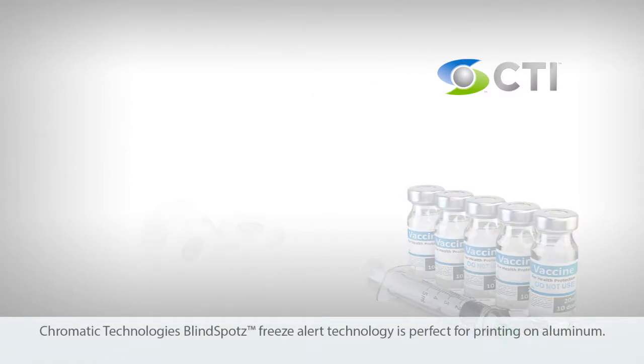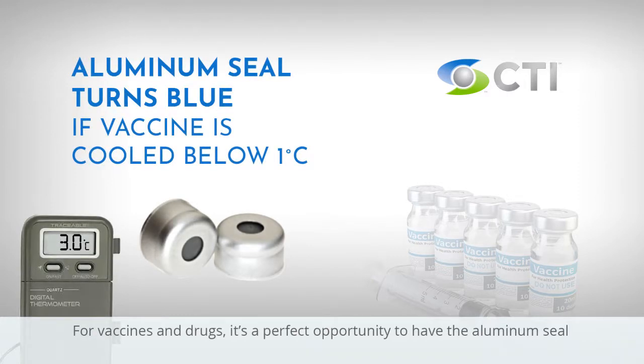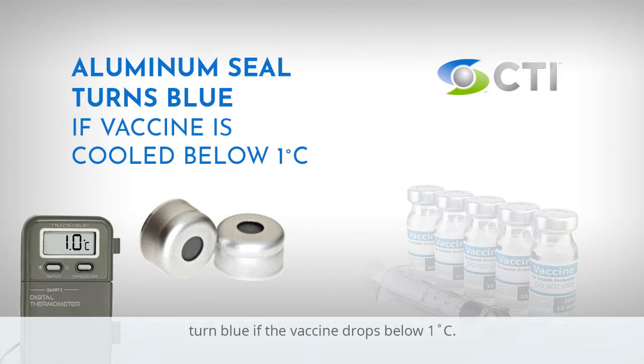Chromatic Technology's Blindspot freeze alert technology is perfect for printing on aluminum. For vaccines and drugs, it's a perfect opportunity to have the aluminum seal turn blue if the vaccine drops below 1°C.